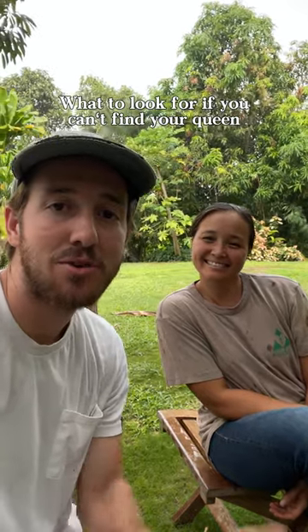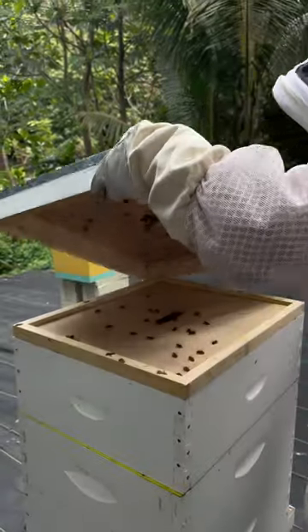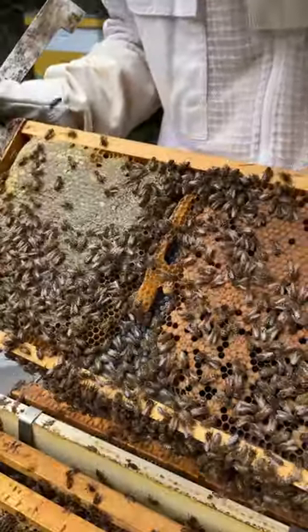All right, join us today as we do a hive dive with our friend Jaden from Beethos, Hawaii. As we hop into the hive today, we just want to share a couple of the fun facts that we have as we are observing some of the things that our hive is doing right now. I'll hand it over to Jaden.